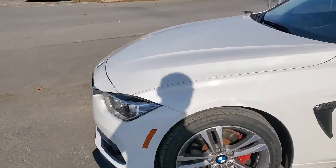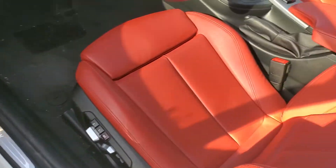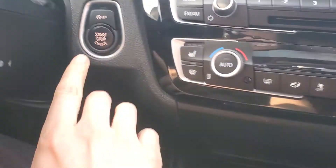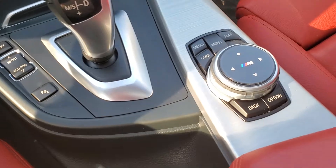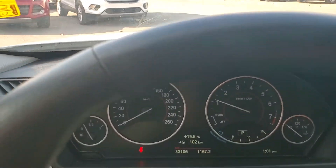Quick walk around there. If we look inside, it's got the nice red leather seats. Push-button start. 83,000 kilometers. It's a very nice condition.